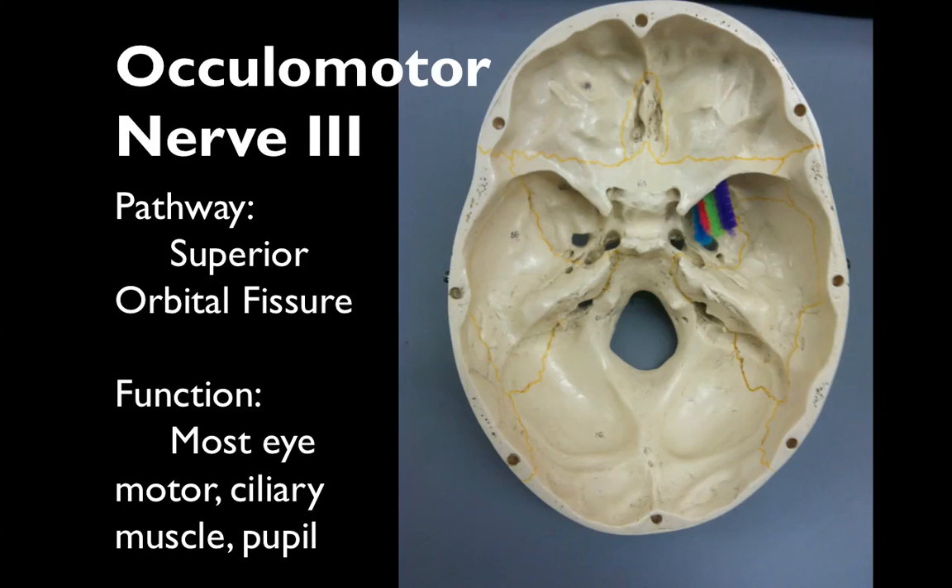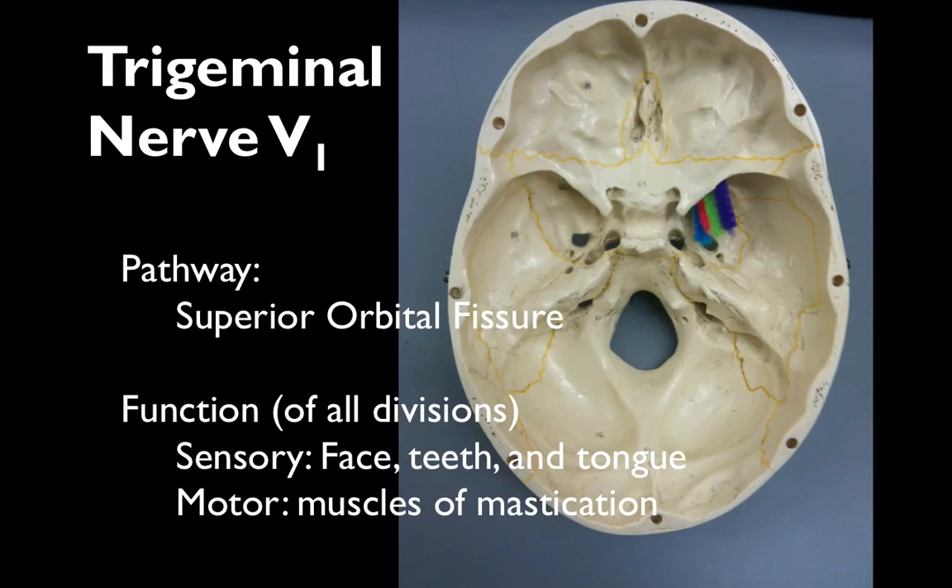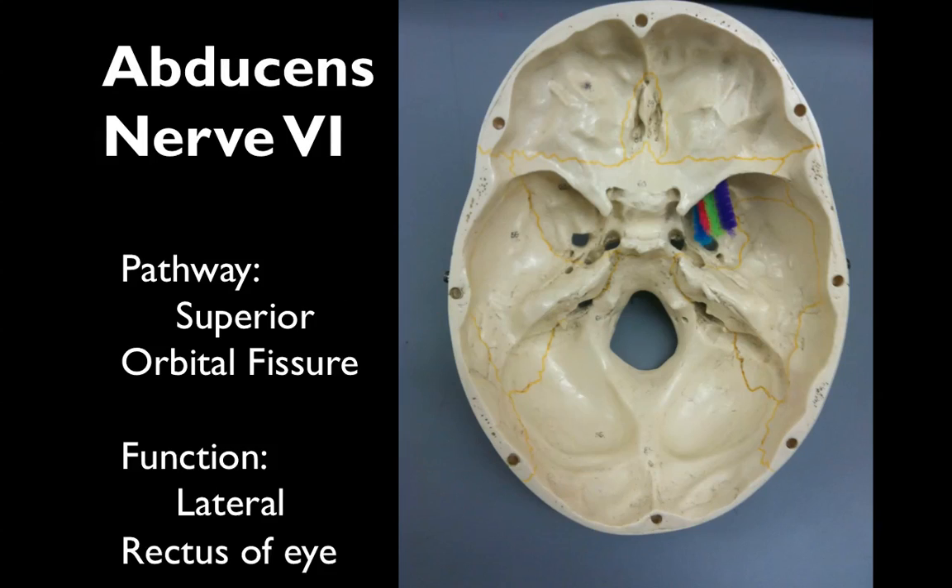Oculomotor nerve 3 gives us the motor function of most of our eye muscles, ciliary muscles, and pupil constriction. Trochlear nerve 4 innervates the superior oblique of the eye. Trigeminal nerve 5, across all its divisions, has a sensory function for the face, teeth, and tongue, and its motor function is the muscles of mastication. Abducens nerve 6 innervates the lateral rectus of the eye.